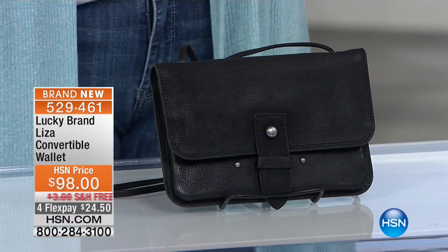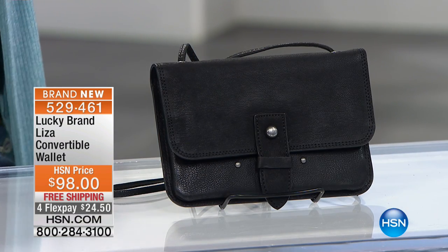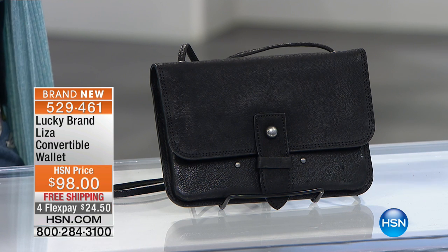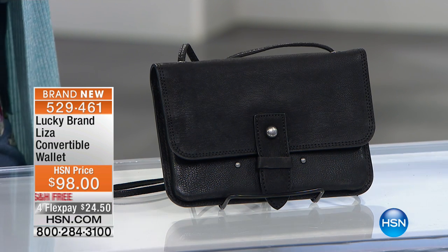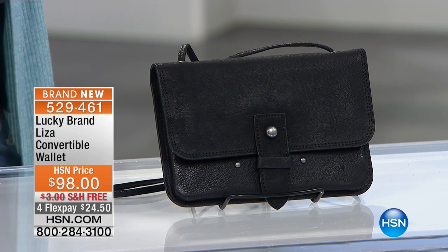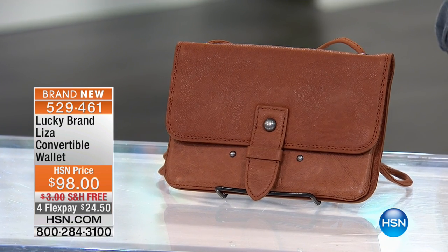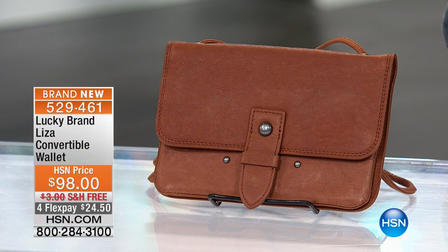We're going to move into the first time ever Lucky has brought us handbags. This is the first time here at HSN, and this is the first time you're also participating here, because you're still relatively new to HSN — about five or six months you guys have been here at HSN. First time they're part of our spring edition here.